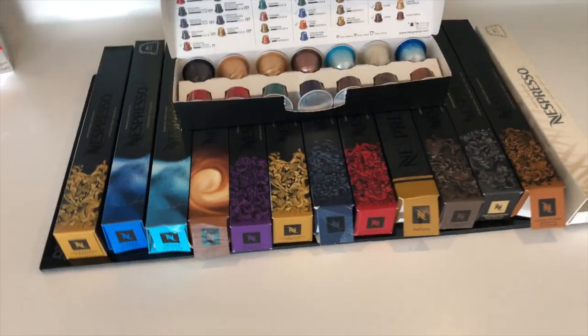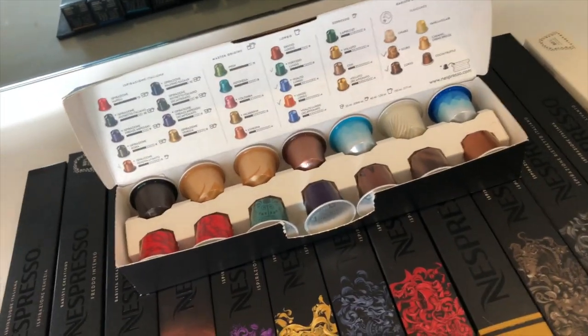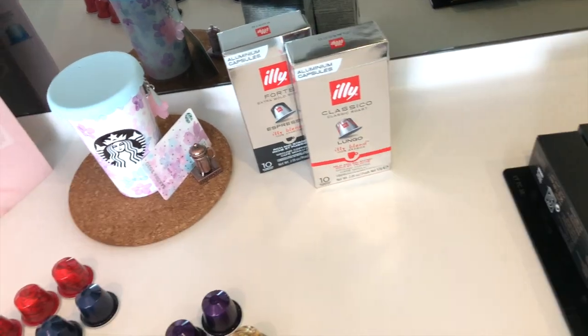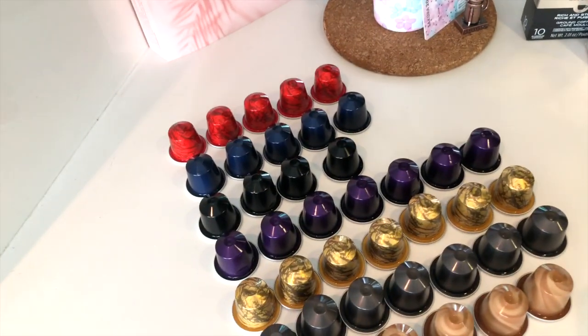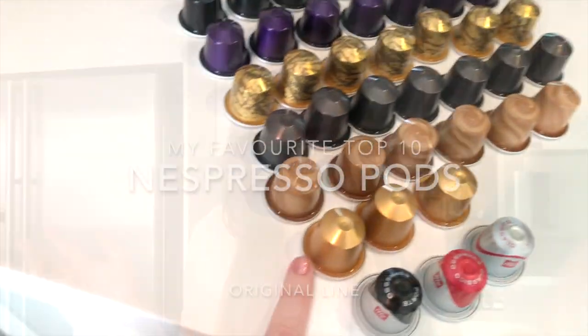Here are all the boxes I currently own of Nespresso coffee pods — these are capsules for the original coffee machine. I've also been using the Illy Nespresso pods, and I'll let you know what I think about those later on. I've organized them by intensity, starting from the most intense at level 13 all the way down to level 4.